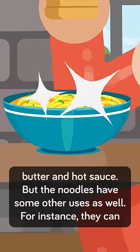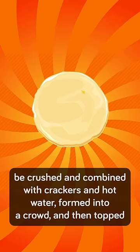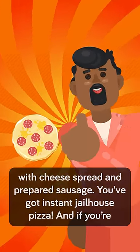The noodles have some other uses as well. They can be crushed and combined with crackers and hot water, formed into a crust, then topped with cheese spread and prepared sausage. You've got instant jailhouse pizza.